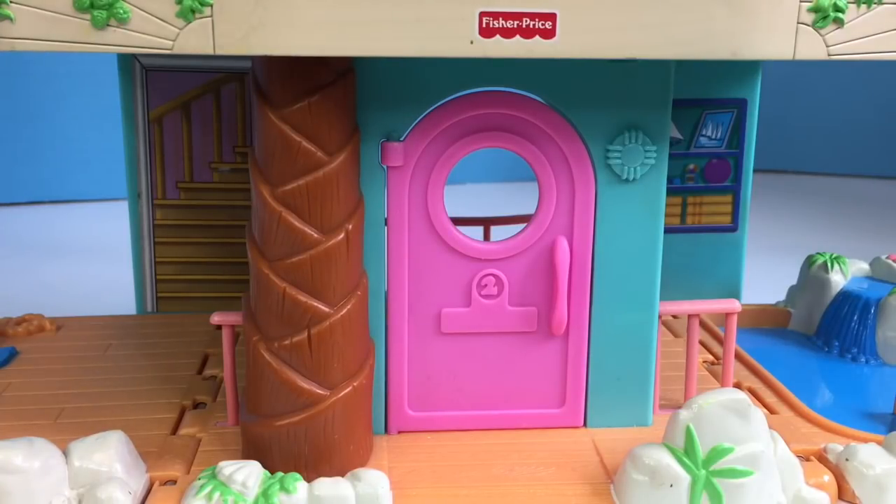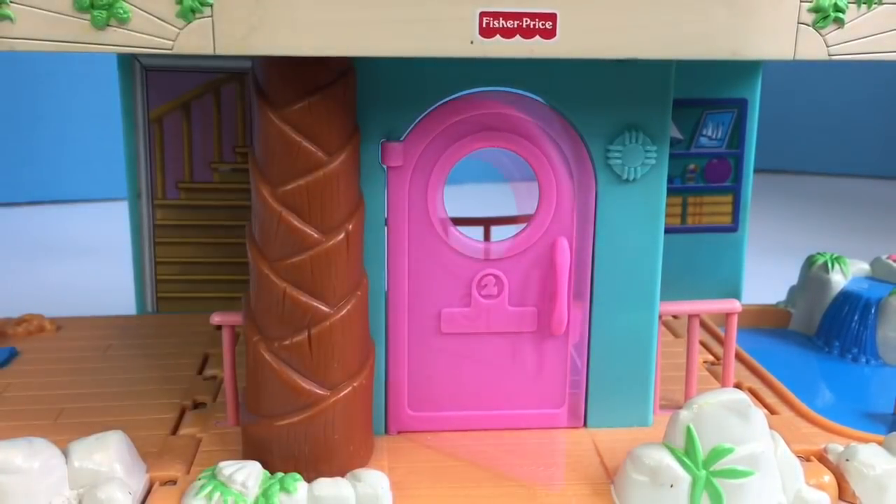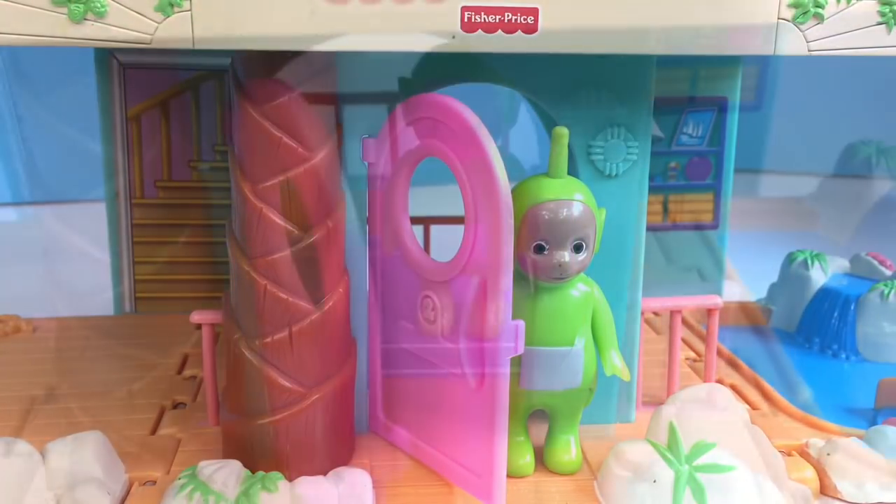Hello and welcome to Tiny Treasures. Today we're going to explore our Fisher Price Beach House we found at the second hand store. Who's home today? Oh hello Dipsy. This is the summer home of the Teletubbies. Can we have a tour?